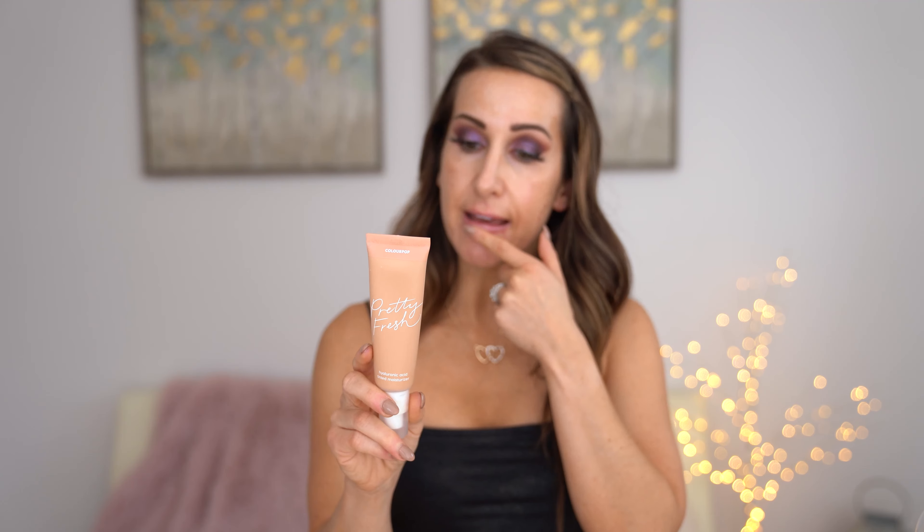The spray tan doesn't necessarily match the Pretty Fresh that my sister got me — this is just a hyaluronic acid tinted moisturizer in Medium 11N. I think it's a pretty close match, and if it doesn't match the rest of my body we'll just bronze it up a bit. The way I usually like to apply foundation is with a brush — I know some people like to use a beauty sponge but I like a brush. This is the Jaclyn Hill Morphe foundation brush, and I always just apply it to my face and dodge it around.